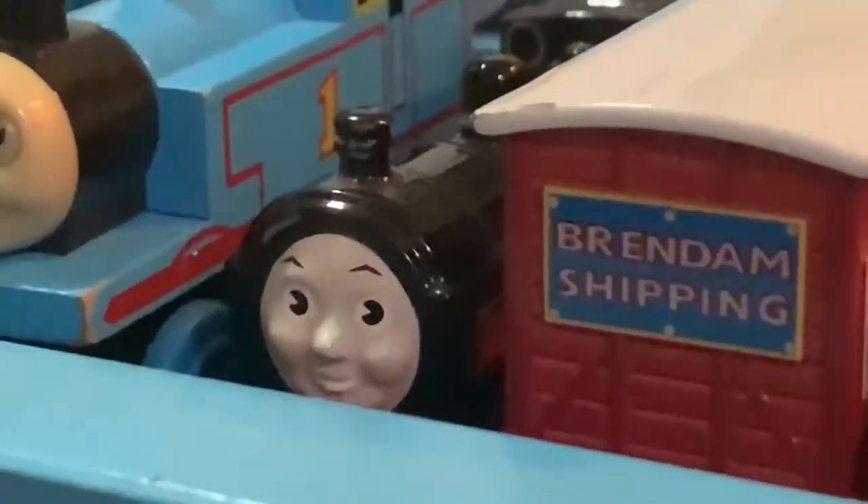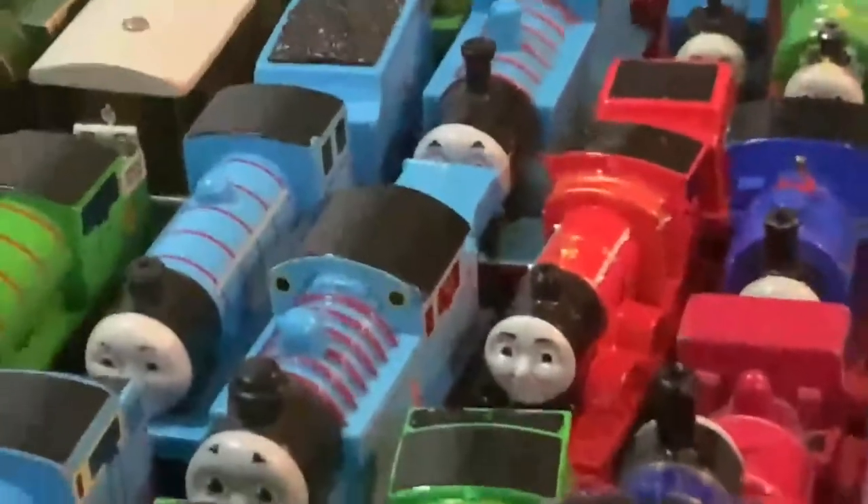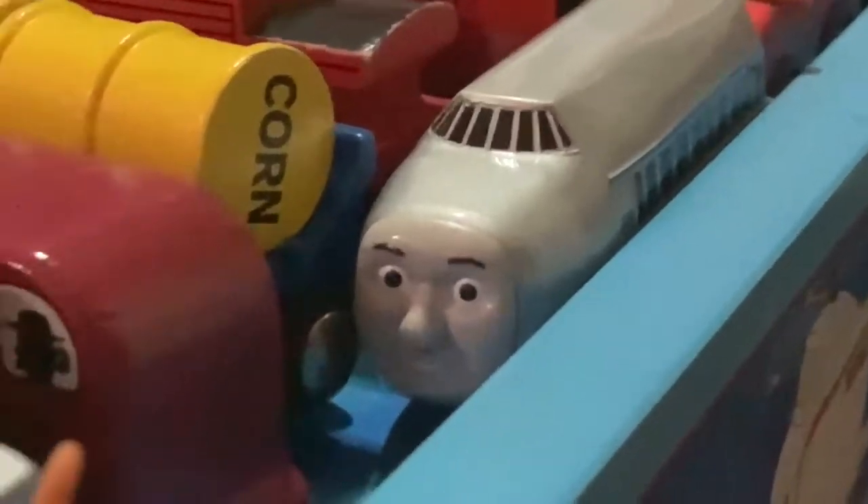In the Ertl Diecast range, we have Douglas, along with Thomas, Metallic Thomas, Reneus, and Lady, as well as Tom Tipper's van. In Adventures, we have Thomas, Percy, and a Talking James. T-Rex on the tracks! Additionally, we also have Hugo.